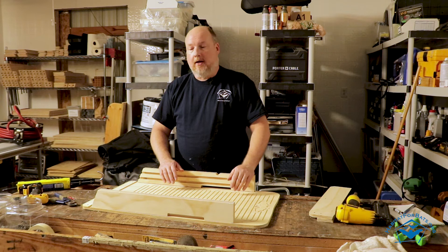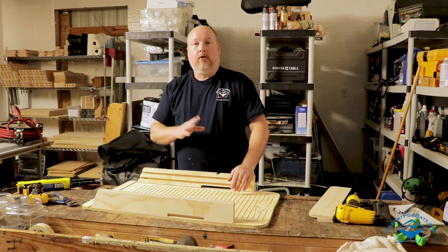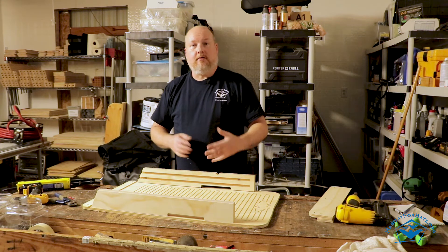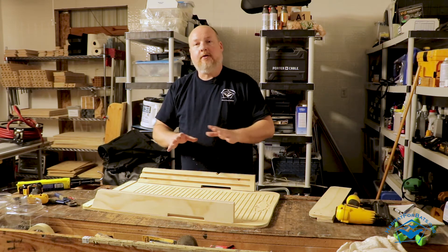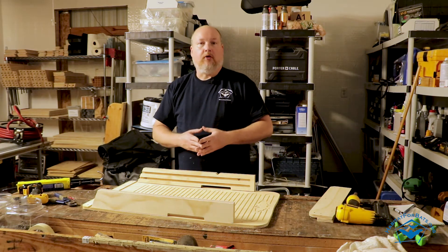Kids are curious, so if you're going to put up a bat house and you have kids, educate them about bats. Get them to understand they should never touch a bat that's laying on the ground. Use it as a teaching opportunity.